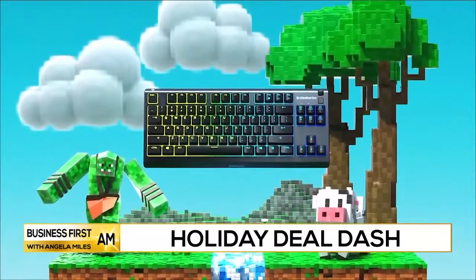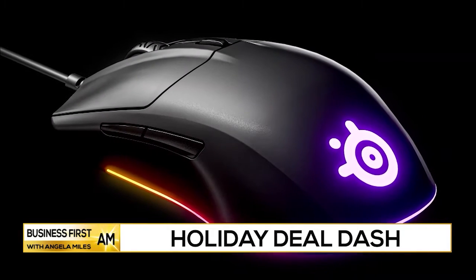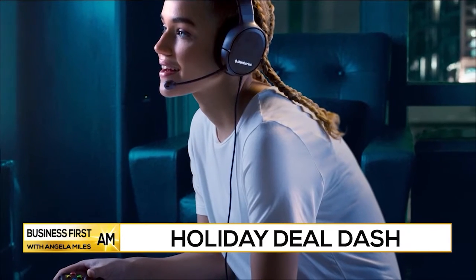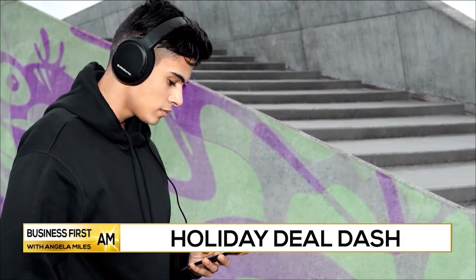The Apex 3 is a water-resistant gaming keyboard for under $50. The Rival 3 gaming mouse has precision performance for gamers of all levels. And the Arctis One headset can be used with any console, and it's got a detachable microphone, so it does double duty as a great-sounding headphone.